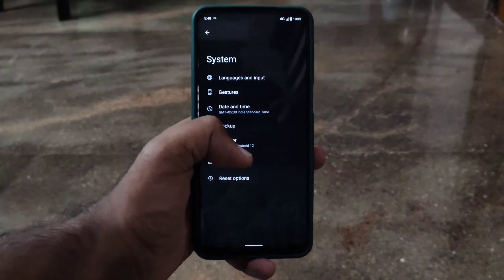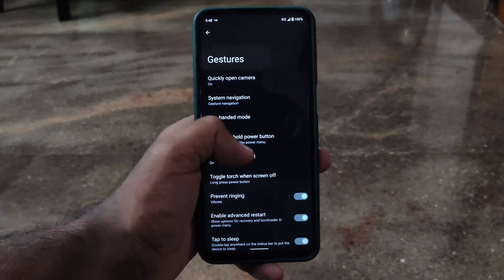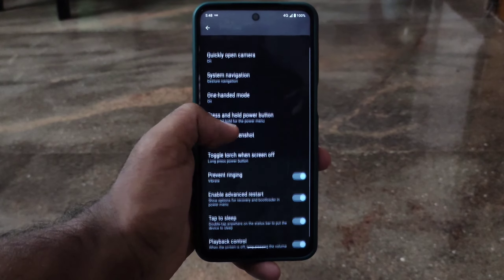The ROM also contains two navigation options, swipe to screenshot, double tap to sleep on status bar, one-handed mode, volume wait, quickly open camera gesture, pill hide option, and other useful stuff.